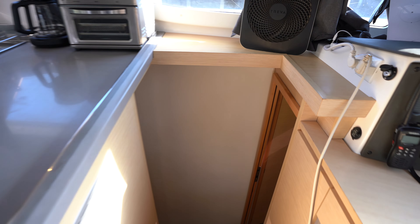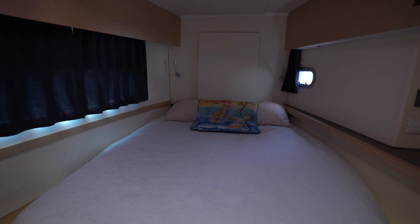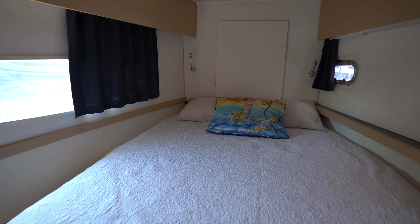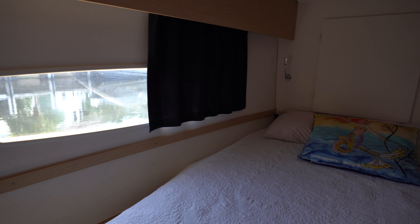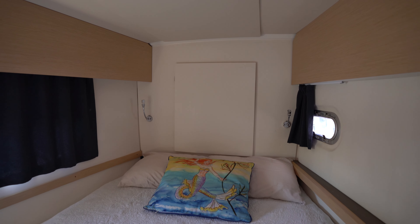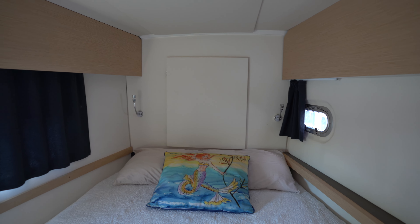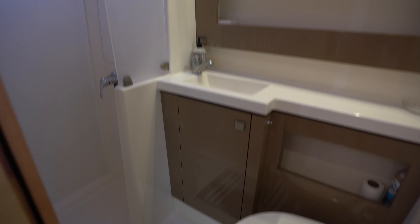We're going to make our way down the port companionway and check out the two guest staterooms. Making our way forward, this is the smallest of the three staterooms. This is an Evolution version of the Helia 44, which has much larger hull-side windows, giving you a lot more light in the interior. Through that doorway, we can access the fore peak mentioned while on deck, and we can also access it from the deck too. On the outboard side, we've got the first of three heads, which has a separate shower, vanity mirror, and toilet all the way forward.